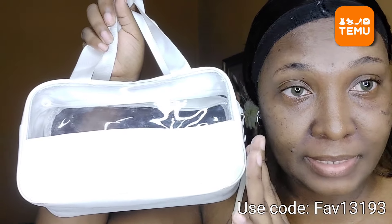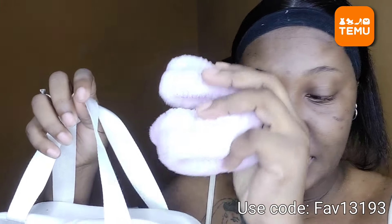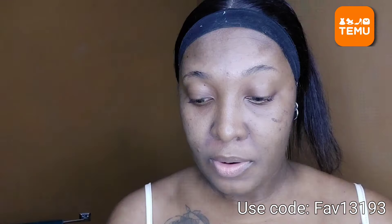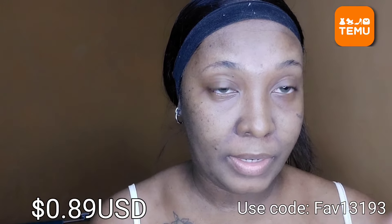This handy bag right here is where I store most of my skincare stuff. I got this from Temu and I have not stopped using it. It comes with the headband and these arm wraps — we gotta store them away properly. Before I hop in the shower, I'm gonna put on these collagen under eye patches and keep them on until I'm finished showering, then I'll remove them.